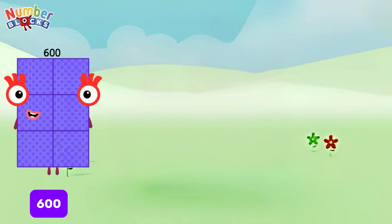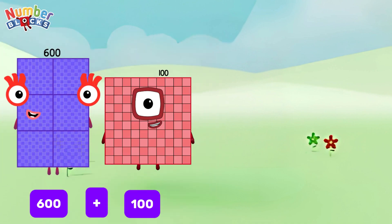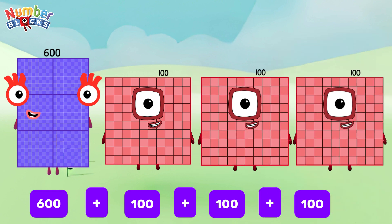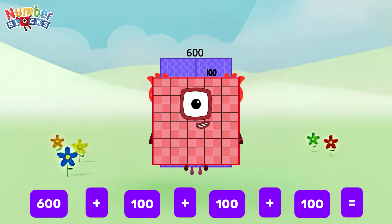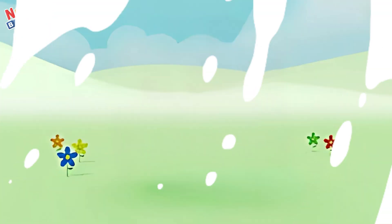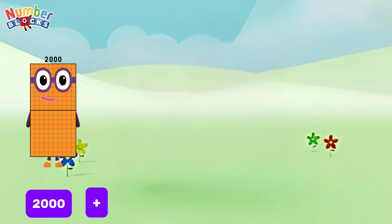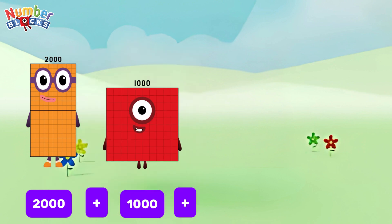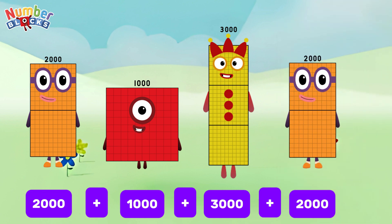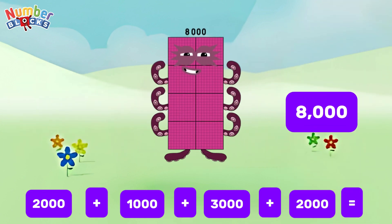600 plus 100 plus 100 plus 100 is equals to 900. 2,000 plus 1,000 plus 3,000 plus 2,000 is equals to 8,000.